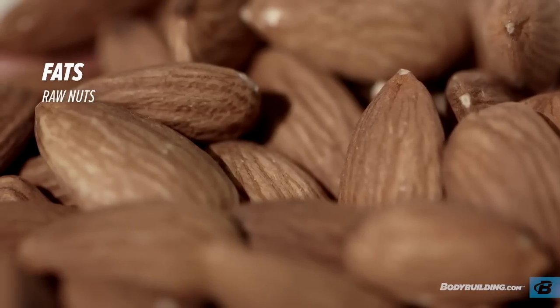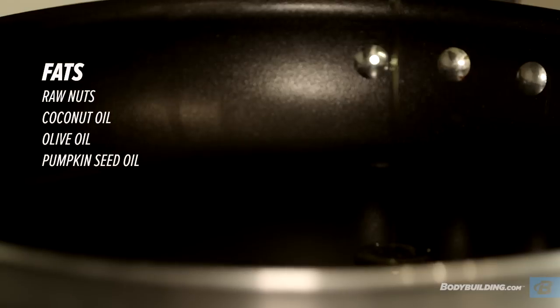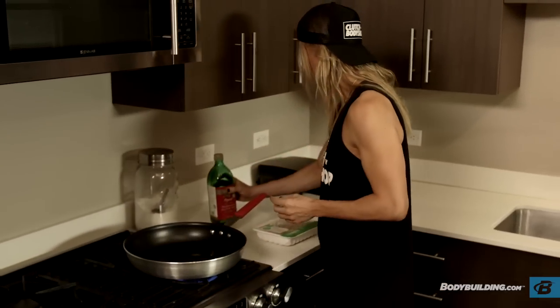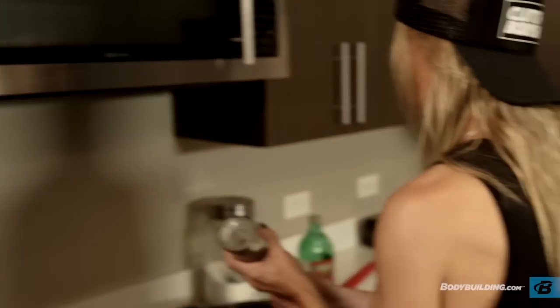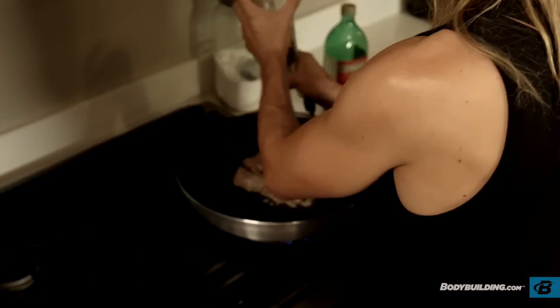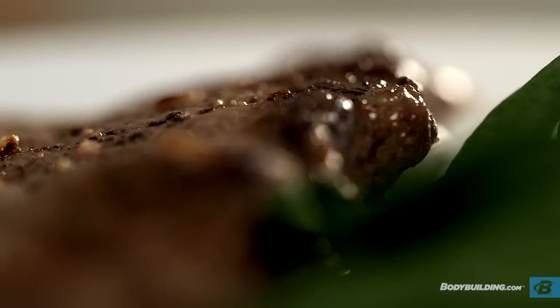For fats, you can choose from raw nuts, coconut oil, olive oil, pumpkin seed oil, and avocado. For seasoning, you don't have to stay away from salt entirely, but don't go overboard or it'll make you bloated. There are a ton of seasonings listed that can spice up your food and make things taste delicious without adding high-calorie sauces.